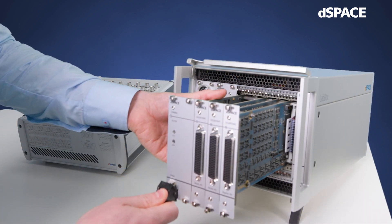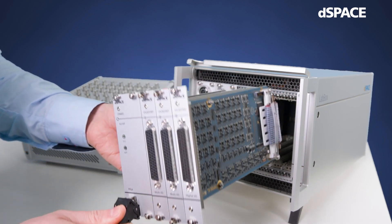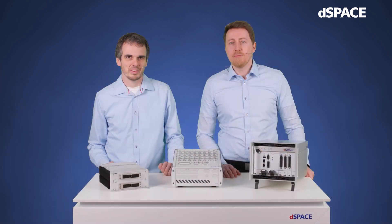You have the choice between three different I/O modules with various I/O capabilities. You can extend the system with further FPGA stacks to achieve scalable real-time performance, enabled by direct inter-FPGA communication, for example via multi-gigabit transceivers.